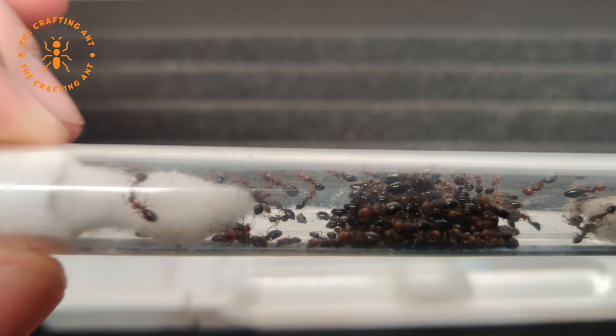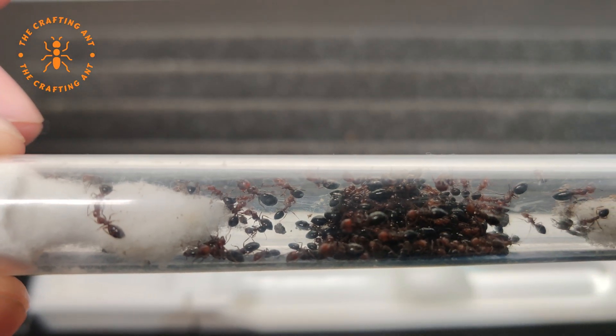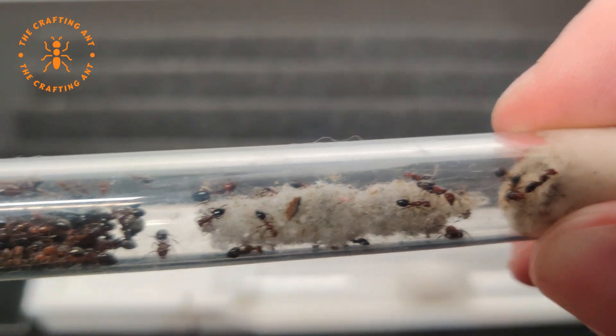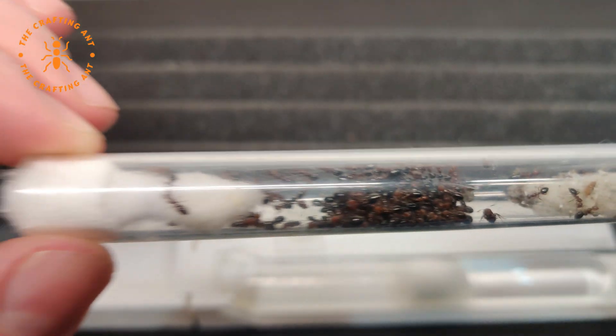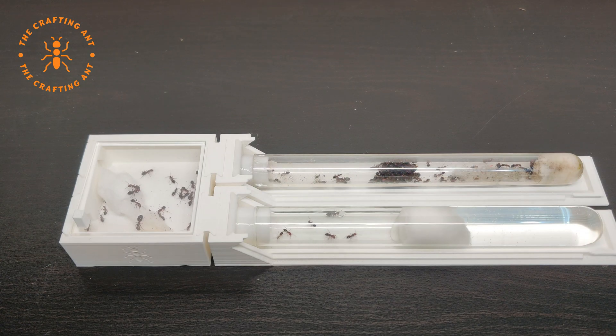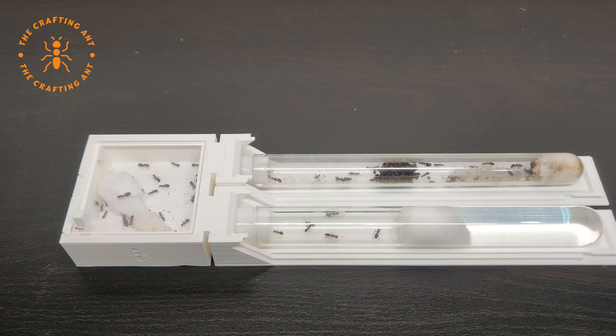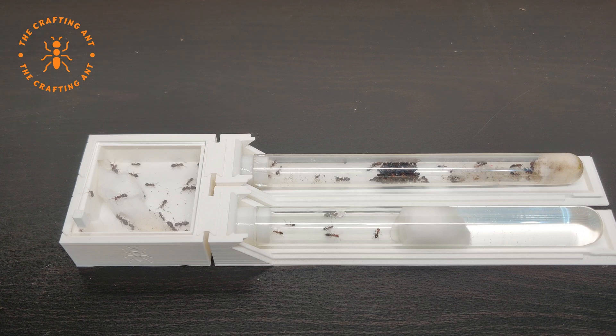We got this colony in March of 2024. Camponotus lateralis is monogyne, so there's one queen. We got her with around 100 workers, but no brood. We placed them in a first generation queen tube. And here you can see how polymorphic they are, and their beautiful colors.